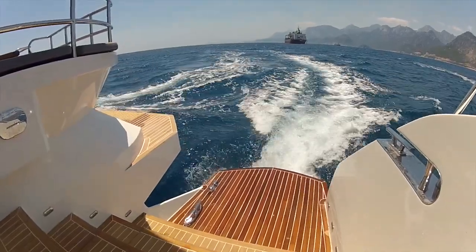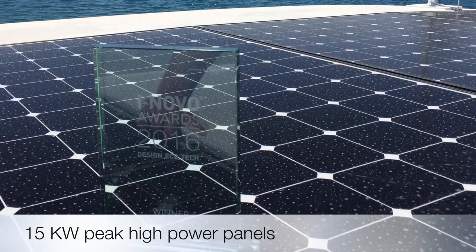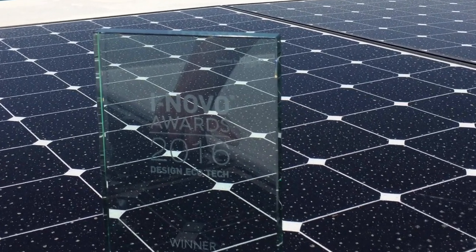The solar panels produce more power than household and electric appliances consume, so the batteries are being charged while cruising, all day long.